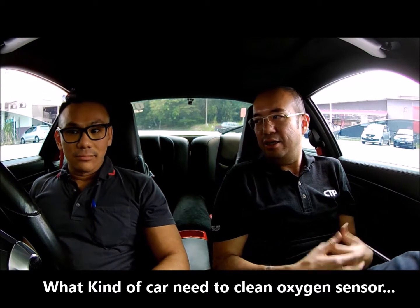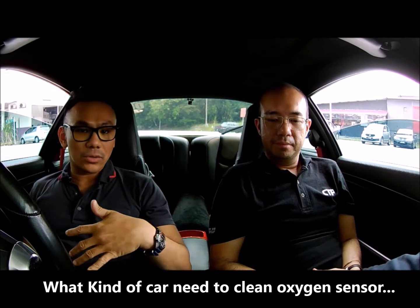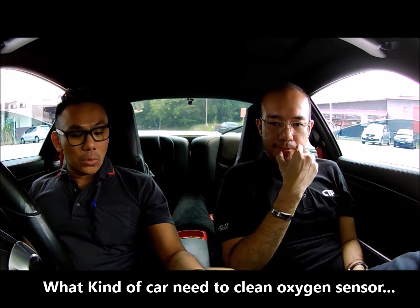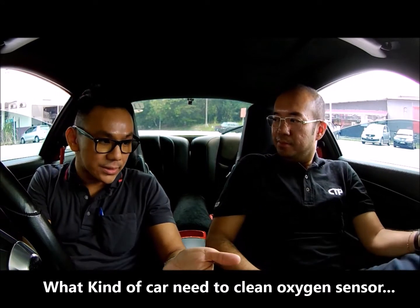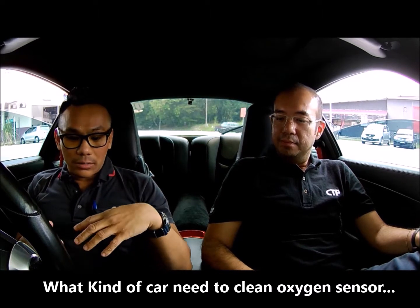So what kind of cars need this oxygen sensor cleaning — the OxyCAD we're going to share later? Basically all cars above the year 2000, which means the majority of cars on the road will need this type of cleaning, because once you have oxygen sensors the car will definitely have a catalytic converter.